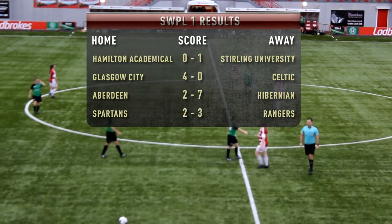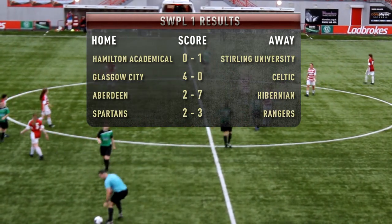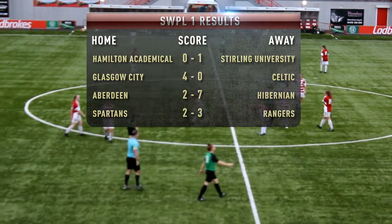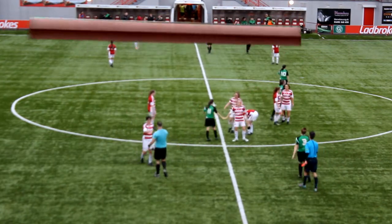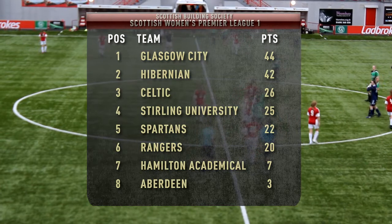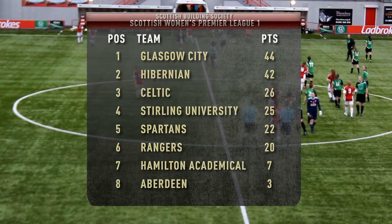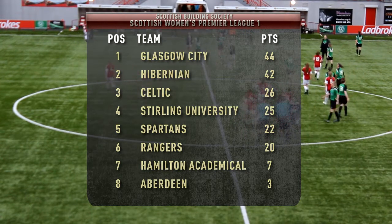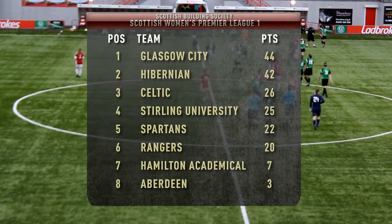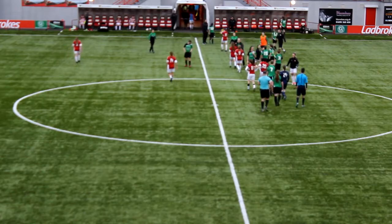A spirited showing in the second half, with Hamilton competing well against the team currently fourth in the Scottish Women's Premier League. A disappointing end for Hamilton who put in a lot of effort, but they now have a free week before their next fixture against Rangers on the 29th of October. I hope you enjoyed the game here from Superseal Stadium — goodbye from match commentator John Mathers.